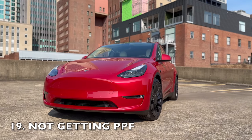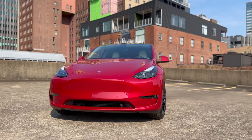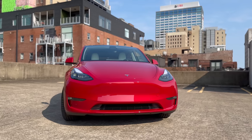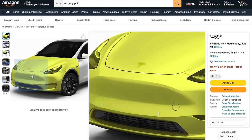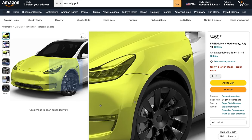Another common mistake some people make is not getting paint protection film. This is an entirely optional expense, but you've spent $50,000 to $60,000 on your Tesla, maybe even over $100,000 if you have the Model S or Model X, and protecting this investment is important. I know there are some people out there that say it's just a car and you'll probably sell it over the next few years, but it's the peace of mind that paint protection film gives you that makes it worth it.